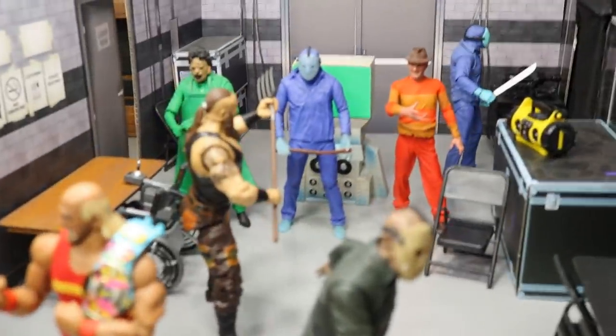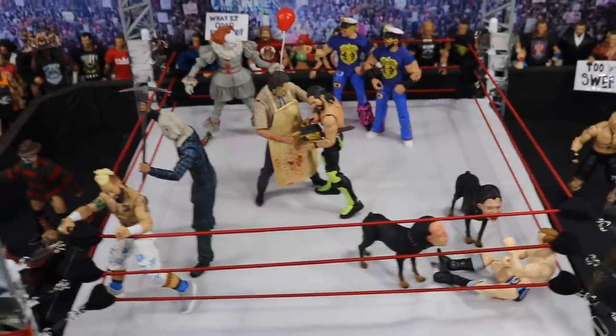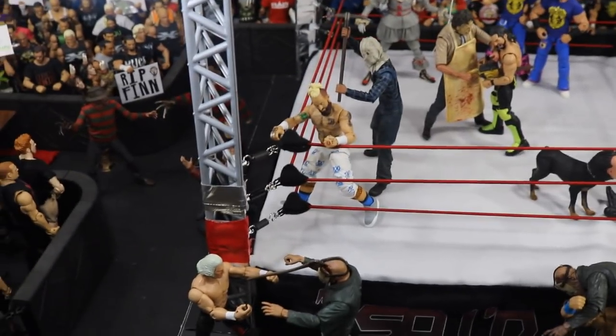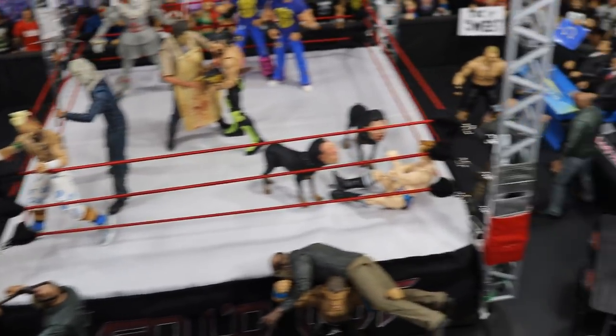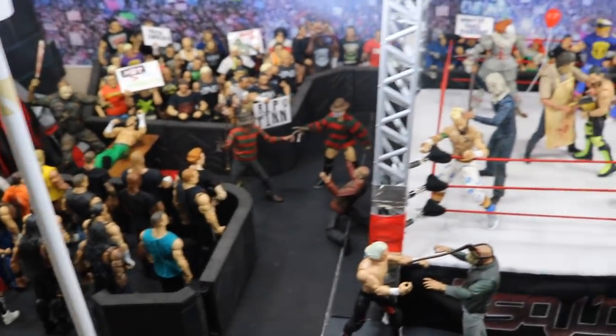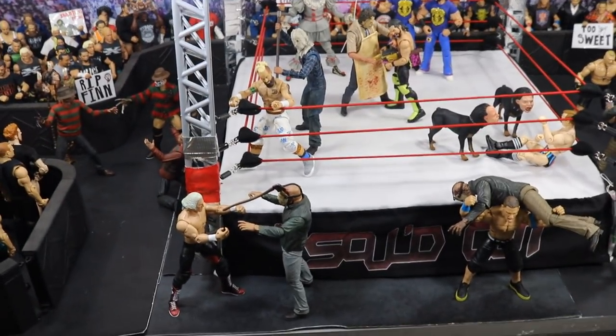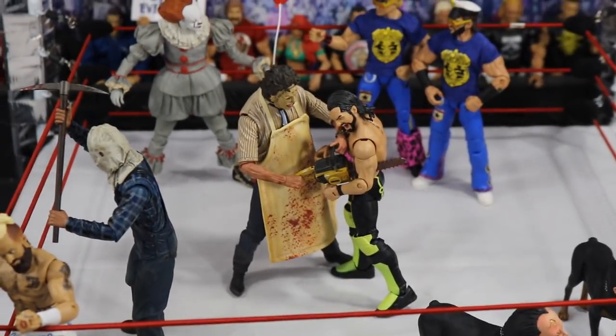So that's pretty much it for the horror action figure WWE setup. I hope you guys did enjoy this setup — these are so much fun to do. You can do a lot of cool shots with them. Subscribe to the channel for more epic WWE figure videos. Leave a like, comment down below what your favorite part of the setup was. Follow me on Instagram and Twitter at MyDamnToys. I will see you guys in the next video.